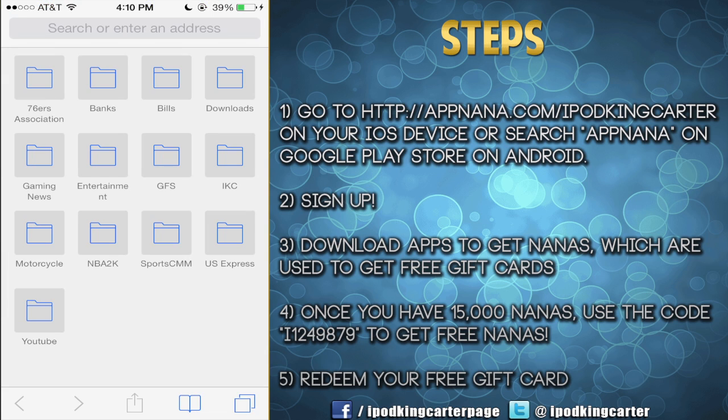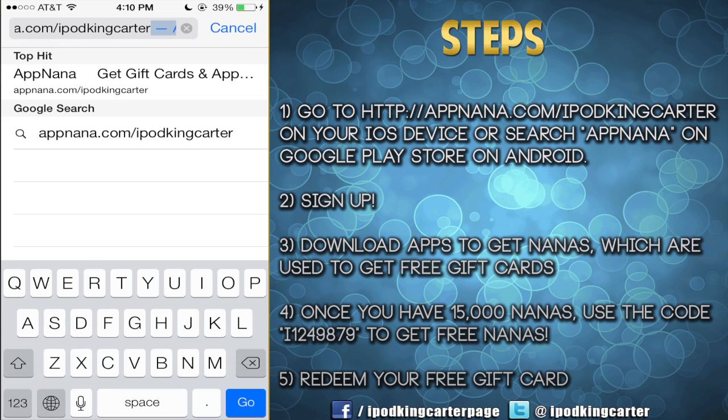If you're about getting free stuff such as gift cards and apps, this is probably going to be the web app that you want to grab. Now one big thing you guys are going to need to do is follow all the directions on the right side of the screen. As long as you do that you're going to be golden. Now I want you guys to go to appnana.com slash iPod King Carter.